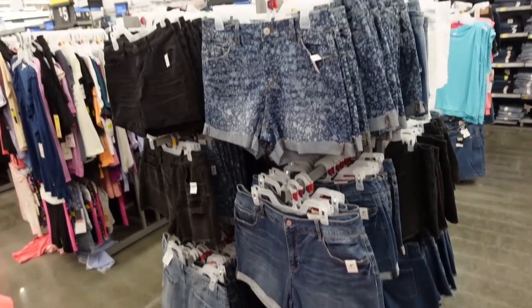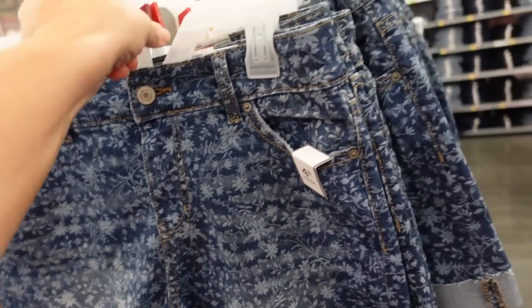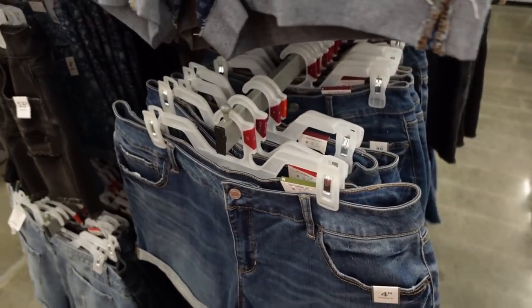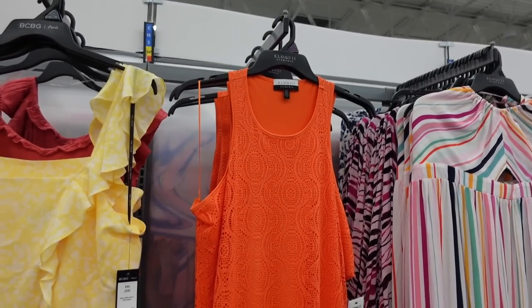Time and True four-inch denim shorts are down to $12.98. They have a roll-up bottom and back pockets. Available in blue and white, black, mid-tone, and dark indigo.